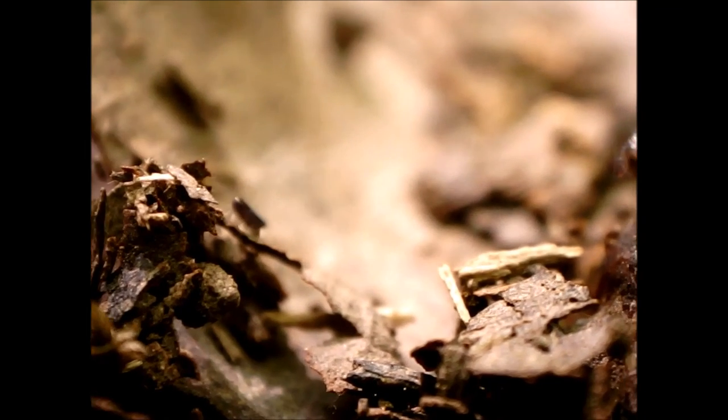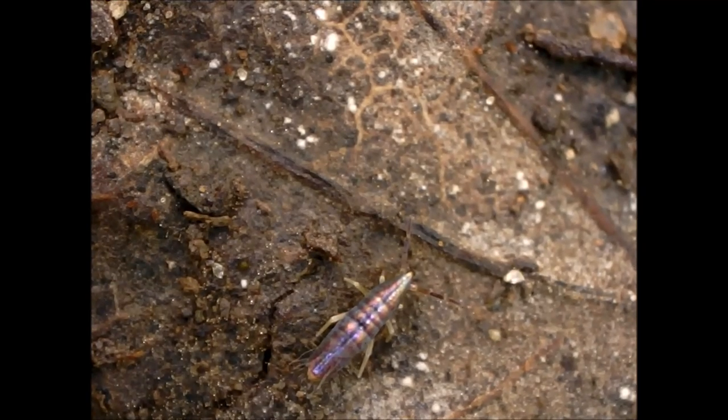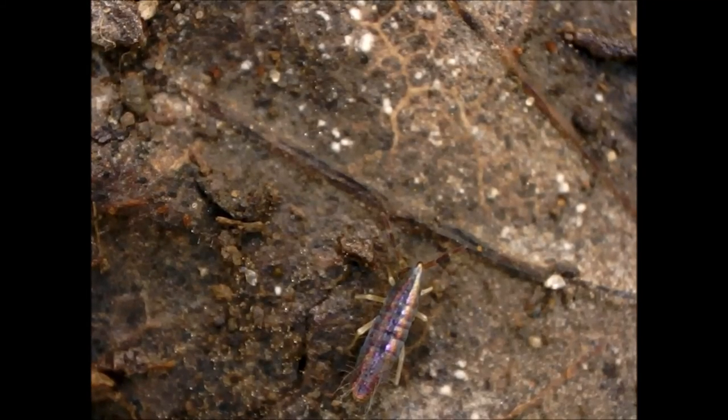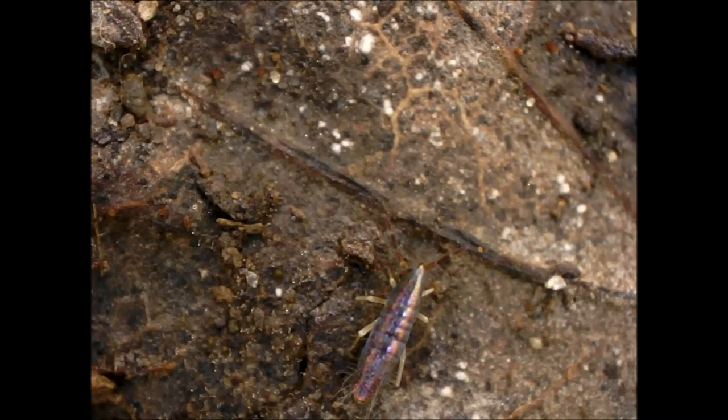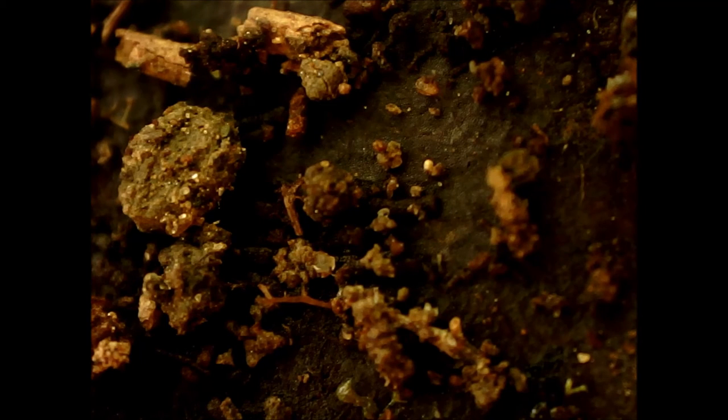To a limited extent, ectomycorrhizae in down wood can break down lignans and convert nutrients — including phosphorus, potassium, calcium, magnesium, manganese, and sodium — into forms usable by insects, molluscs, and mammals. Although some ectomycorrhizal fungi have this lignin-degrading capacity, it is probably not much compared to decomposer fungi, which are also found in decomposing down wood, including that of Douglas fir.